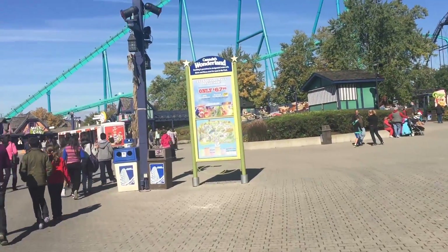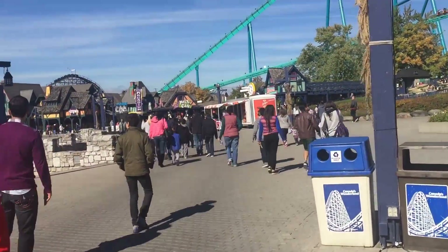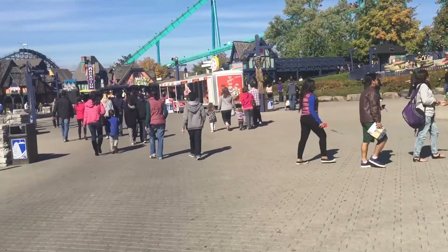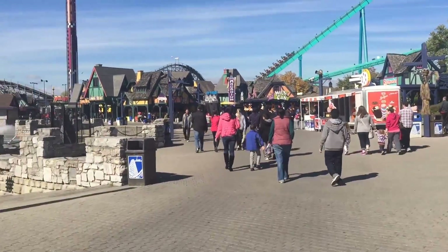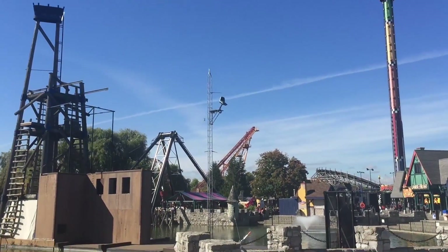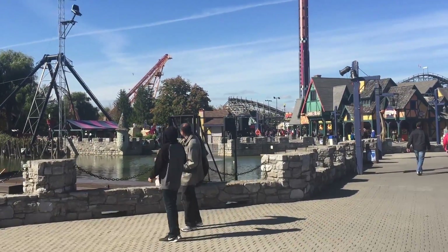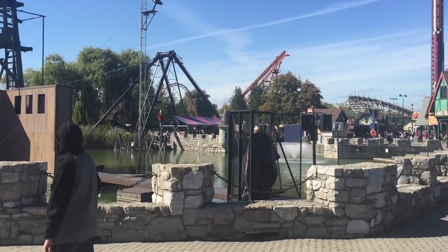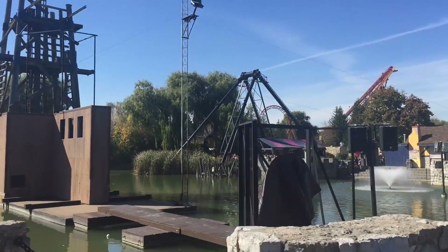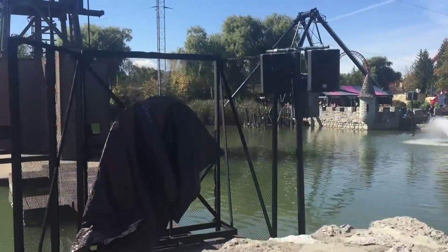Over here was something I saw online which was really cool and I'm looking forward to checking out tonight — that is something called Sink the Jerk, which is very different for Wonderland. What they are doing here is they have a target you can aim at, with a chair up there where a character sits yelling and insulting people as they try to knock him off the chair into the very cold water here at Arthur's Bay. I will definitely be checking that out later.